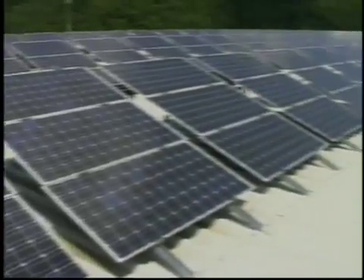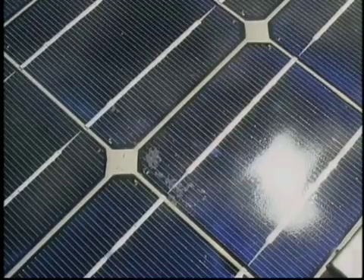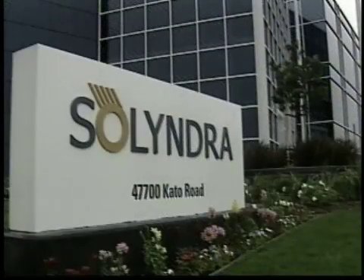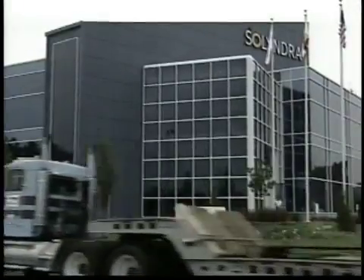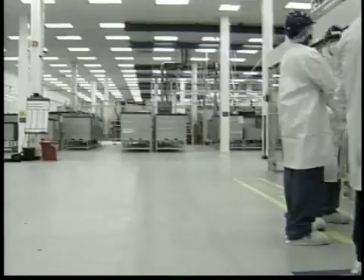In California, the governor has set an ambitious goal for renewable energy, and an industry organization says the state is the top producer of solar electricity in the country. Now a northern California company, Solyndra, is introducing a new solar panel designed for vast commercial rooftops.